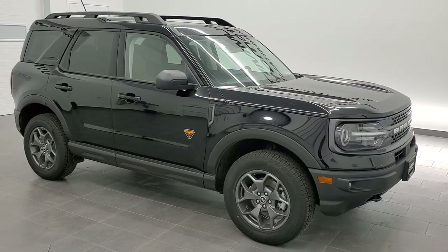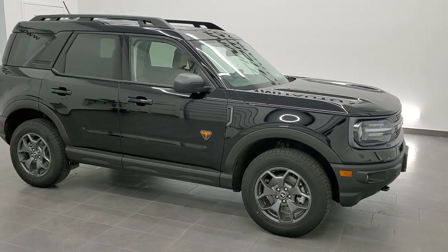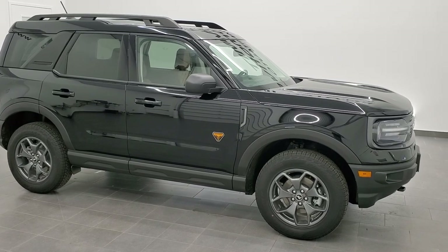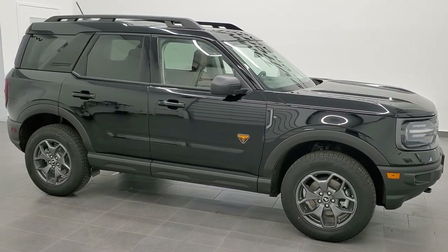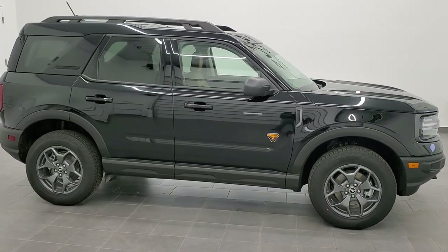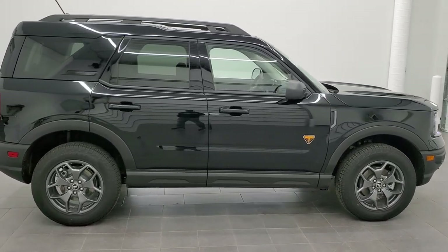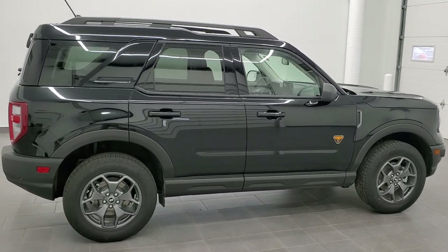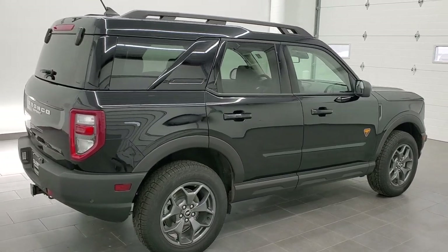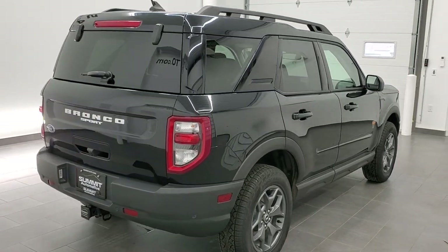Hey, this is Brett with Summit Auto. First off, I'd like to give a huge shout out to Summit Ford of Beaver Dam, Wisconsin for letting me check out one of their 2021 Ford Bronco Sports, which is what we have here today. Their website is SummitAutoFord.com, so go check those guys out — they have a lot of brand new Fords and great inventory. Today I'm doing a walk around and going over all the options and trim levels.